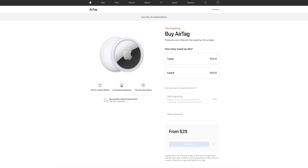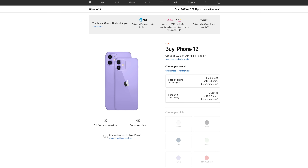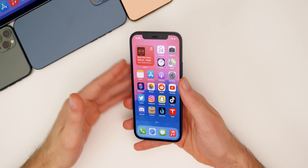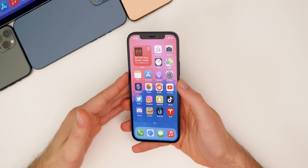On Friday, we had pre-orders for the AirTags and the purple iPhone 12 go live. If you follow me on Twitter, you would know that I did pre-order both of those. Basically every day this week, something new and exciting happened related to Apple.